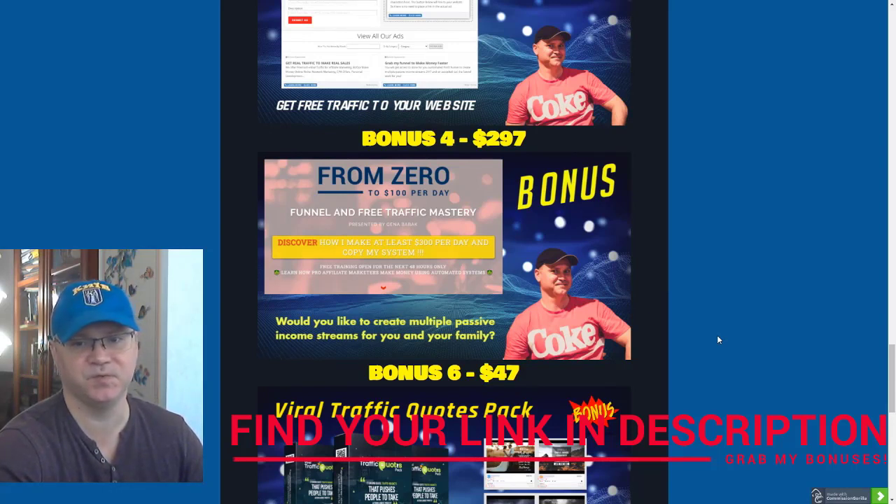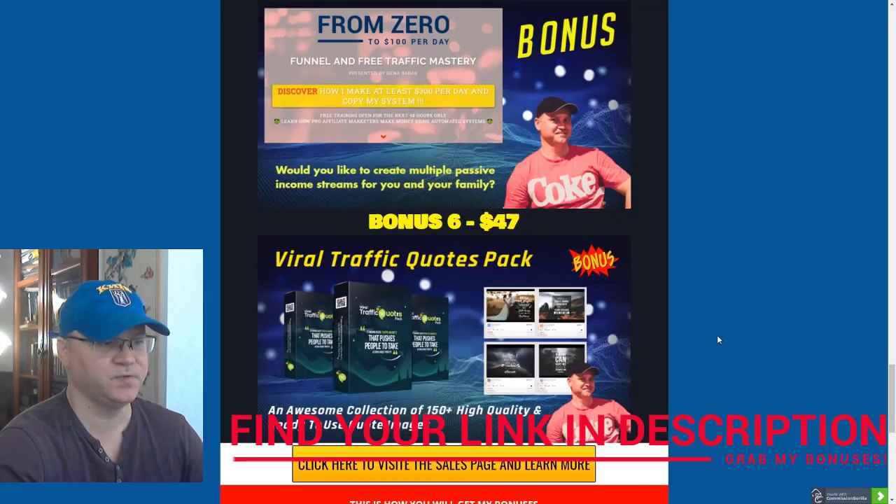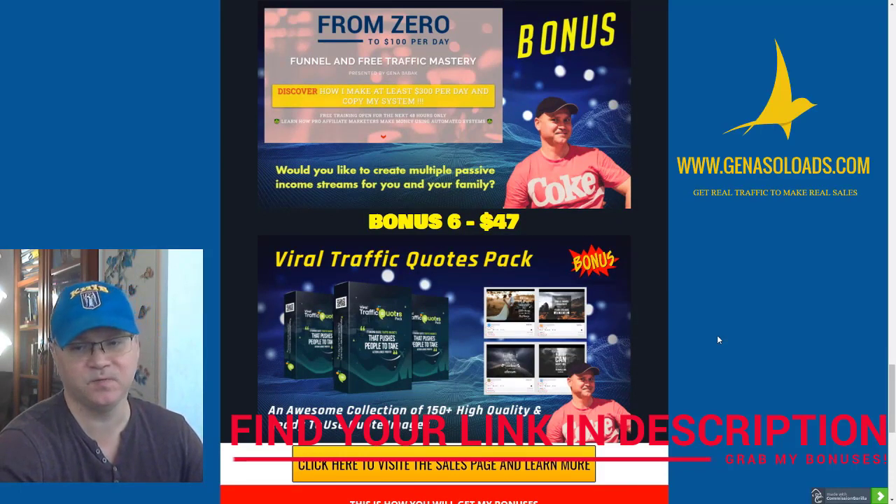This automated sales funnel is called 'From Zero to $100 Per Day.' And last but not least, you'll get access to the Viral Traffic Quotes Pack — an extensive collection of around 150 high-quality, ready-to-use quotes and images which you can use for your social media posts.